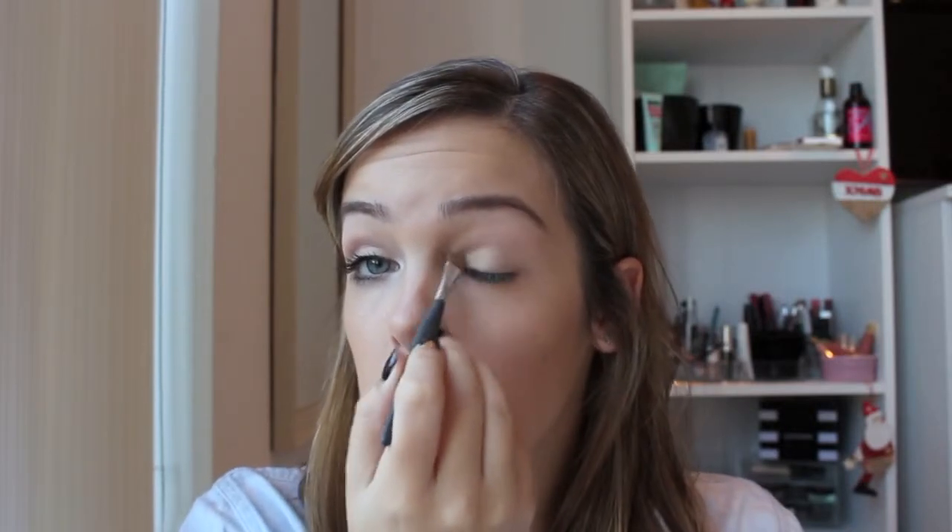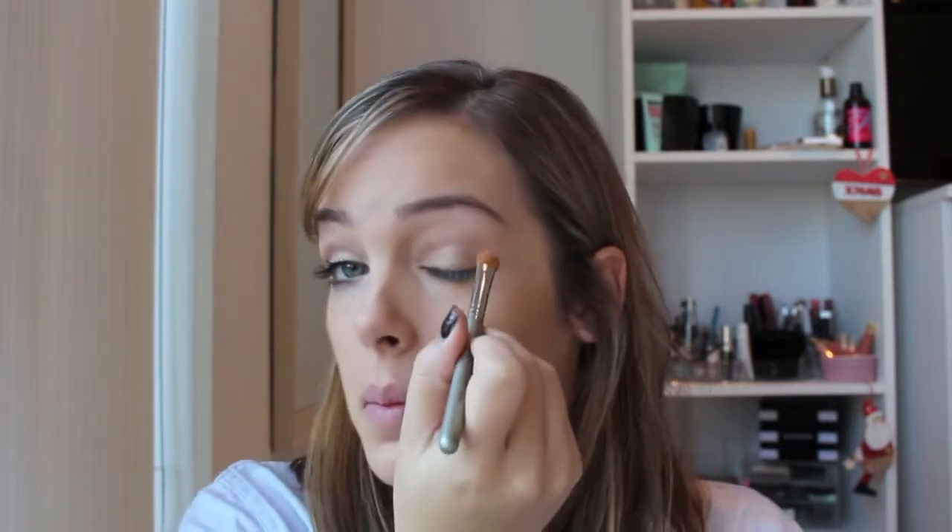I'm going to use my Revlon ColorStay shadow in Bone as an over-the-lid color on just a flat shadow brush. Then as my transition color I'm going to use a fluffy brush and my bronzer in Sunny because it's the perfect color for me.